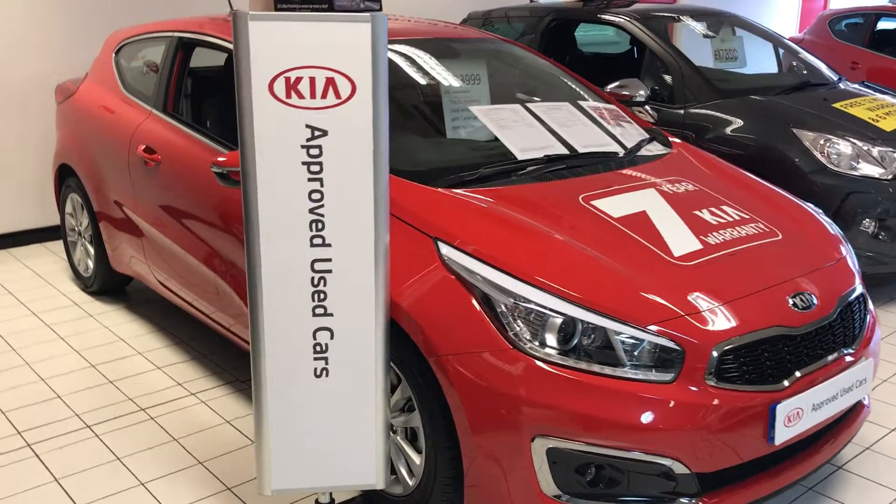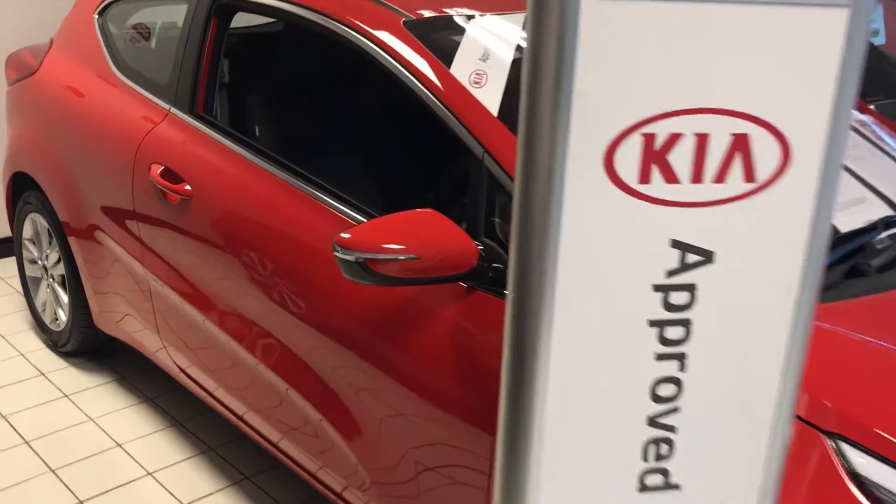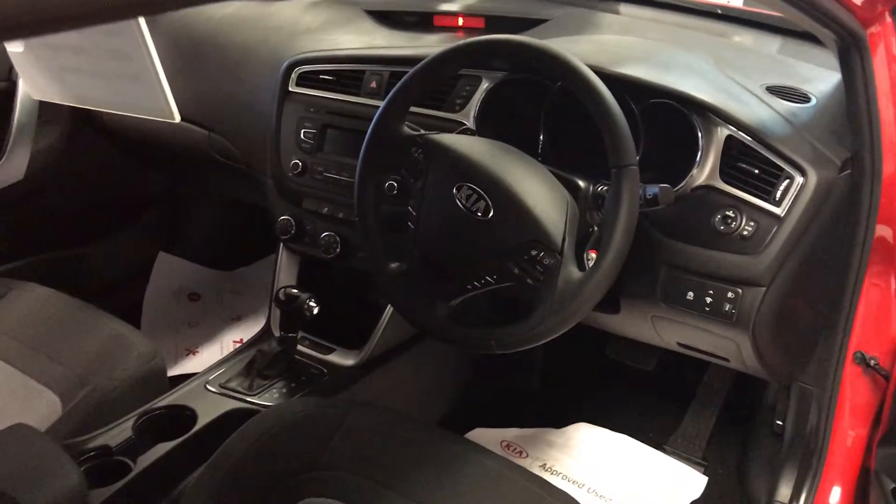Good looking car, great style with it being the Coupé look. Equipment includes parking sensors, alloys, air conditioning, Bluetooth, and USB.